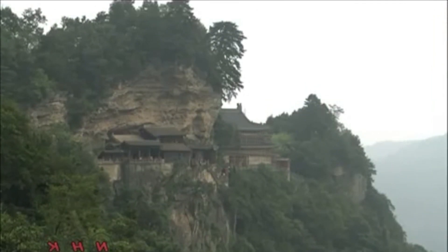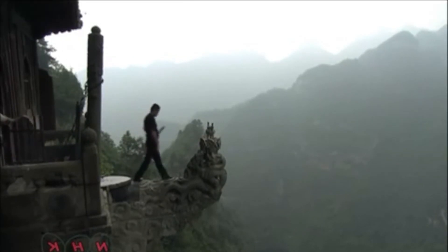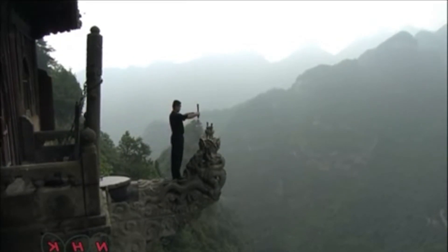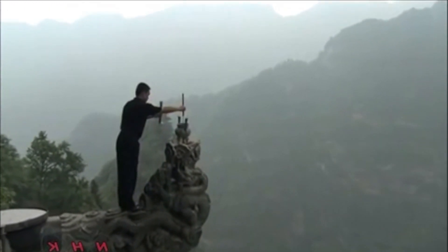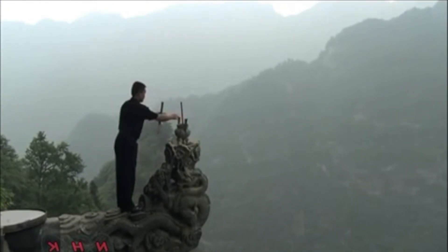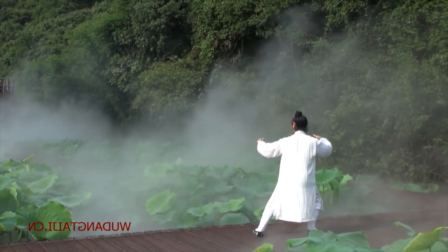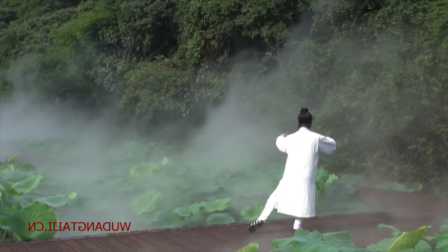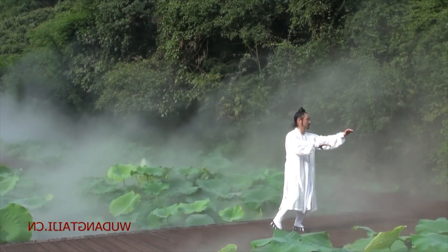Like many martial arts, Tongbei comes with its unique stories. The art was developed by a female martial artist named Zong Yulong during the Song Dynasty. She observed a white ape's fighting style and meticulously combined its fluid movements with her own refined techniques, creating the foundation of what we have today. It's worth noting that Tongbei has several branches with different lineages and instructors, preserving and developing the art over time.